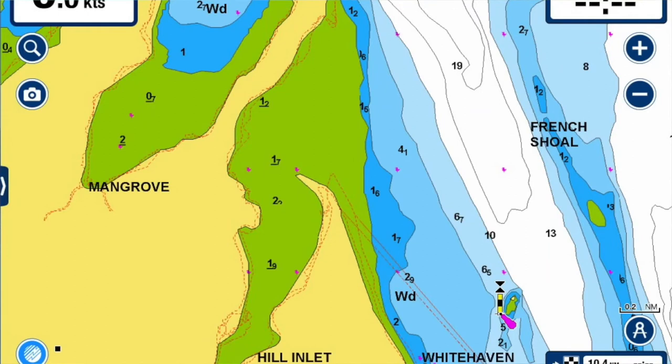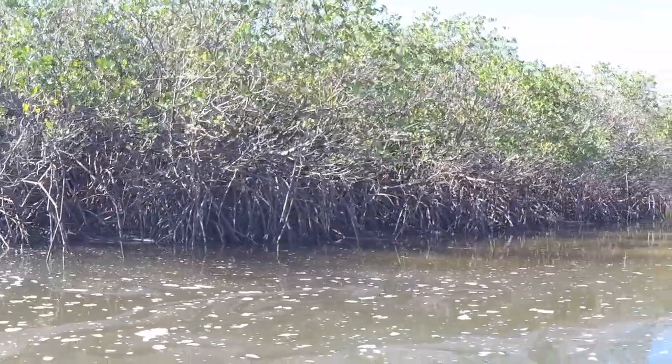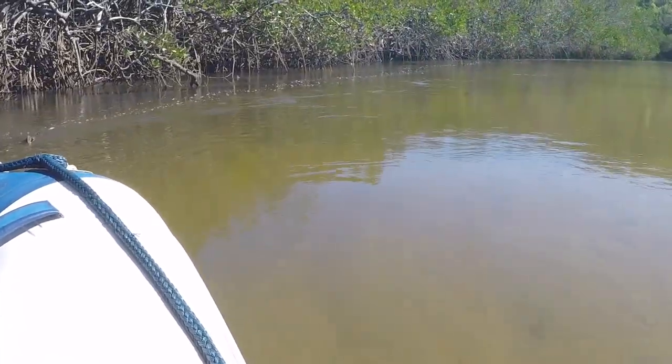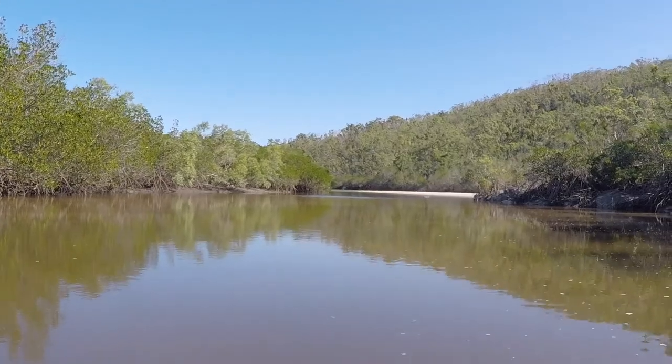I never realised how far Hill Inlet goes up. We've been going for probably an hour and three quarters and we're still going. We must be just about at the other side of Sid Harbour by now — it's absolutely amazing. On either side it's marshlands and swamp with sand dunes. It must be such a great fish breeding area. I'm so glad I didn't canoe it because it would have been a very long canoe back, especially against the current.